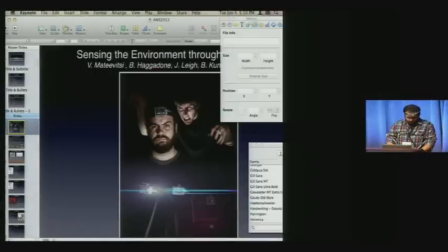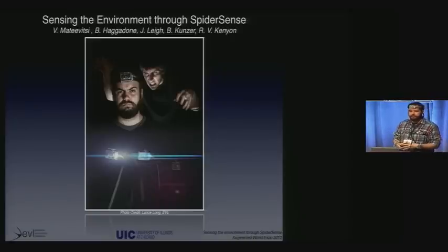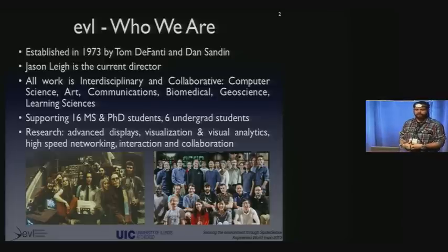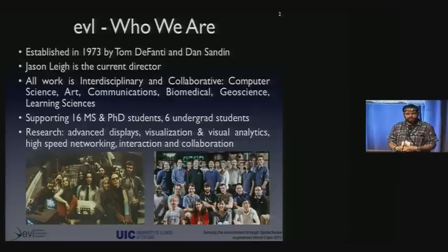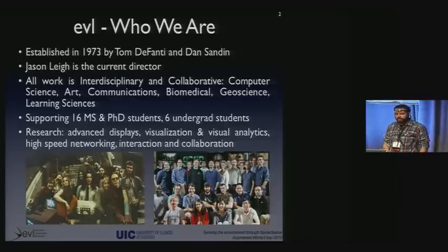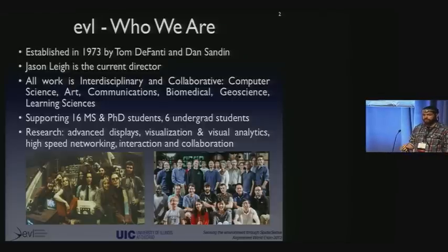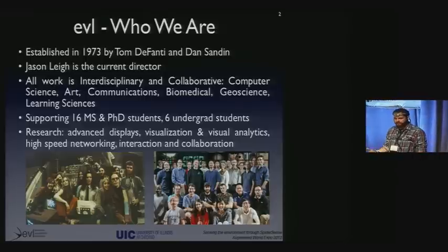Hello, everybody. Thank you for coming today and staying so late for my talk. My name is Victor Mativizzi, and I'm going to talk today about sensing the environment through spider sense. I'm a PhD student at the University of Illinois at Chicago, and also a research assistant with the Electronic Visualization Lab. The Electronic Visualization Lab was established in 1973 by Tom DeFanti and Dan Sandin, and the current director is Jason Lee. We do a lot of research on computer graphics, data visualization, and interaction and collaboration techniques. We are well known in the computer graphics world because we invented the CAVE. We also did the first computer graphics for the first Star Wars movie. And more recently, we have invented and built CAVE 2.